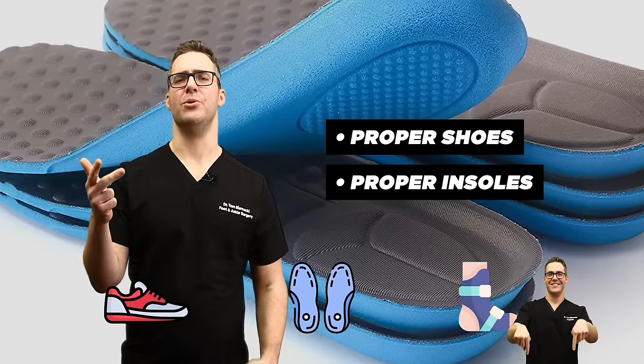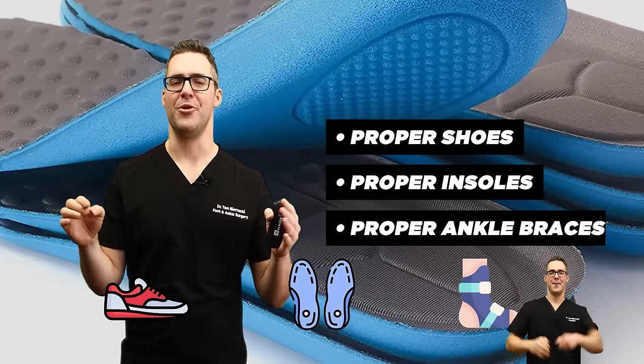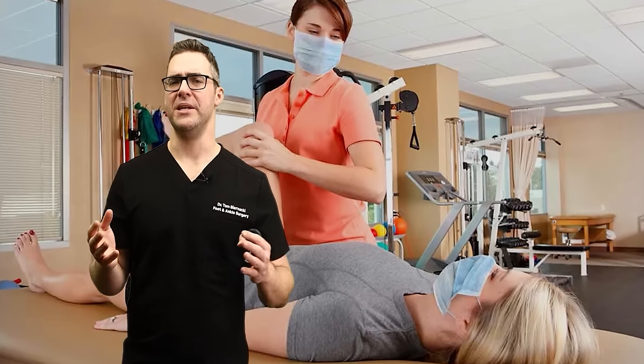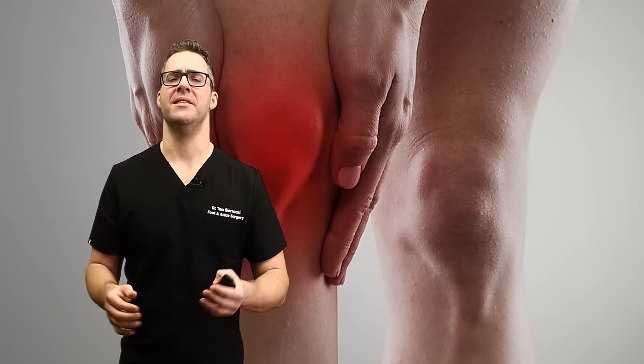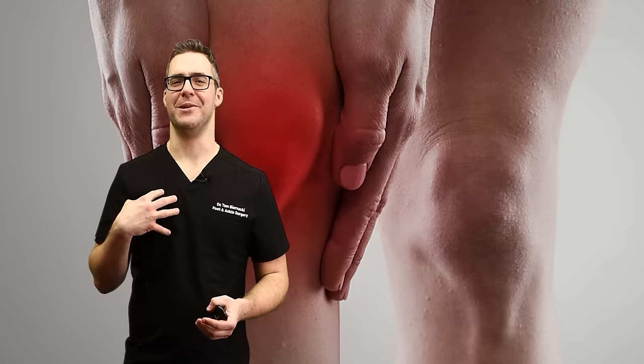It won't grow your cartilage back, but it makes things so much better. Over 75% of my patients who come in with severe pain — after getting their muscle strength up, proper shoes, insoles, ankle braces, and working on muscle strength and flexibility — almost all their pain goes away, even though they're still bone-on-bone. This is just my practical experience.